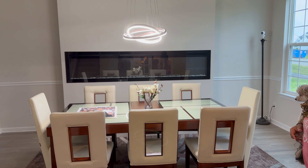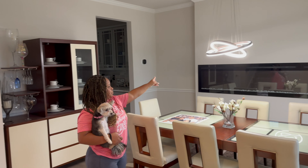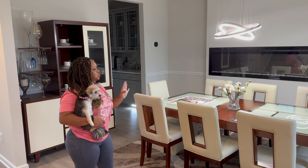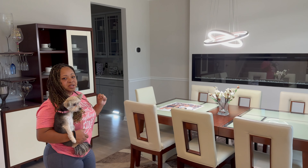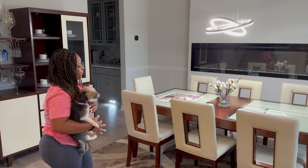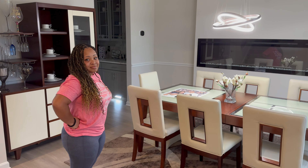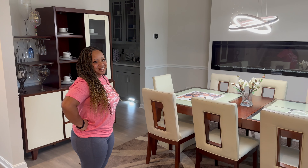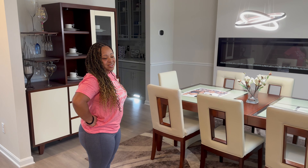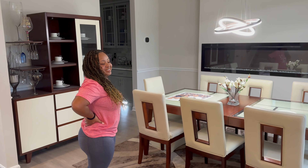Eventually I want to paint the wall with the fireplace — just an accent color, nothing too much. Then I want to take the backsplash that's in the kitchen and put it on this wall to tie the whole house together. I already have that in the making. The painters gave me a quote with the tiles and all, so I think that's going to happen.